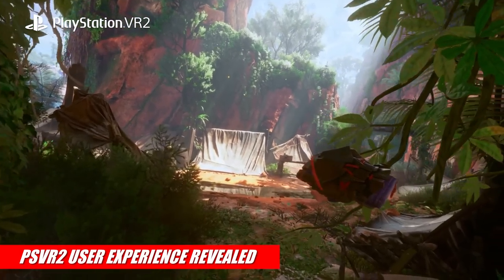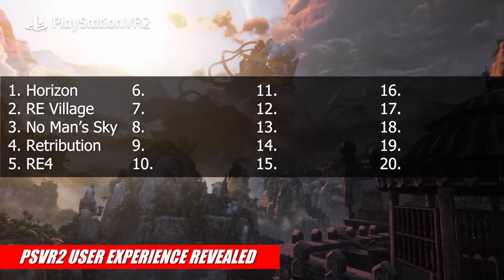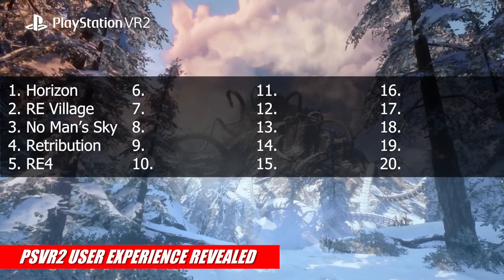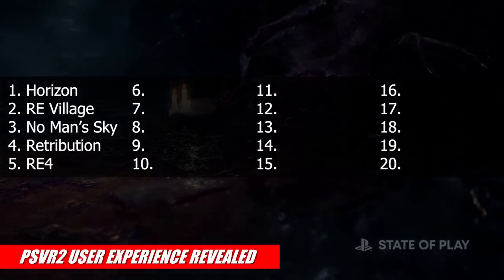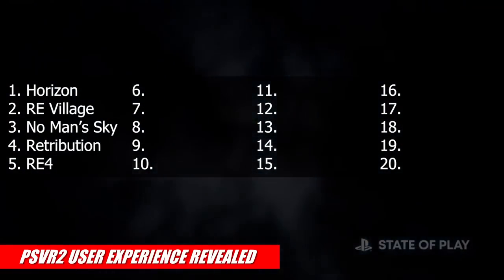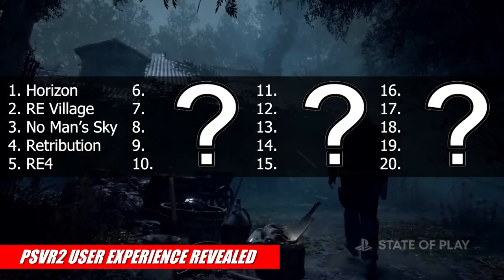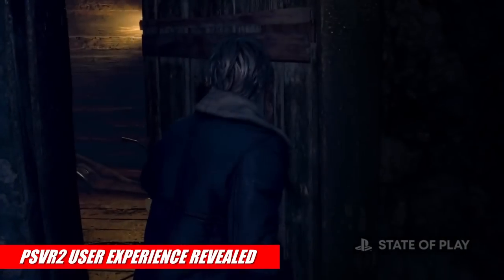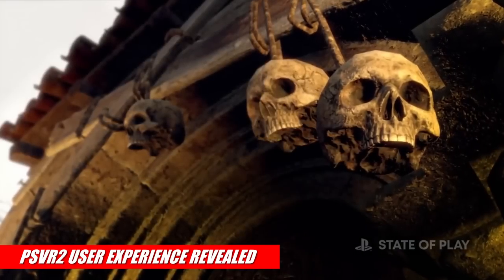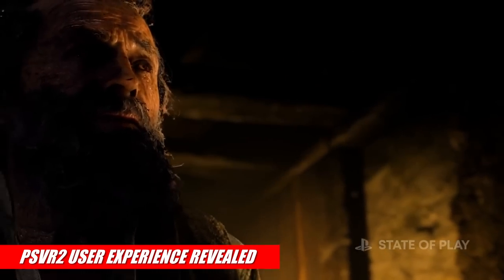So far Sony has shown off Resident Evil Village, No Man's Sky, Saints and Sinners Chapter 2 Retribution, Horizon Call of the Mountain, and made everyone wonder what's going on with Resident Evil 4. Combined with Jim Ryan stating there'll be more than 20 major PSVR 2 games at launch, that leaves at least 15 slots to fill. All of our sources are still saying PSVR 2 will launch in late February or early March 2023, so hopefully we'll get a lot more information before or during Sony's big showcase in September.